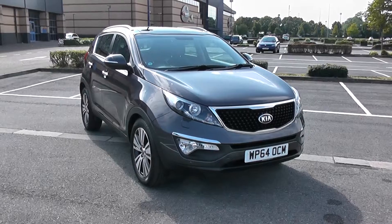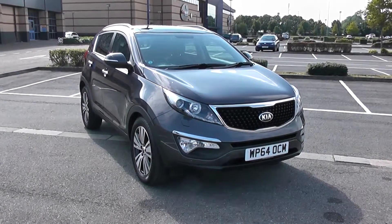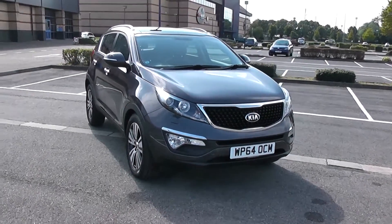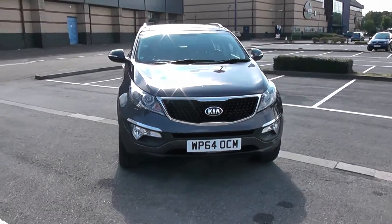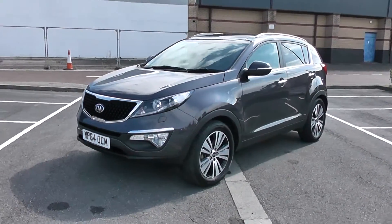Welcome to Wessex Garages in Newport. Today we have the Kia Sportage CRDI 4ISG. This vehicle is in grey and it's a diesel manual. Good to be giving you a tour of this vehicle today, but for more information or further specifications, don't hesitate to click on the link in the video.